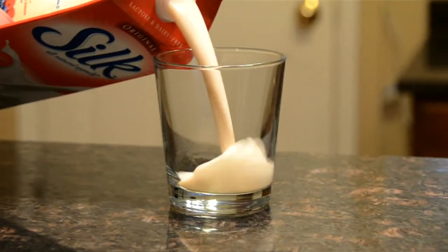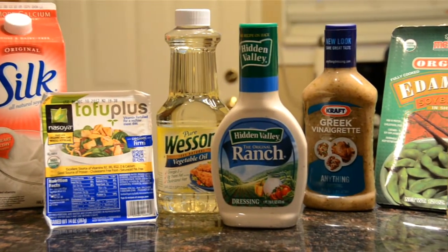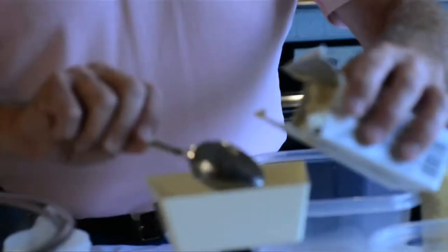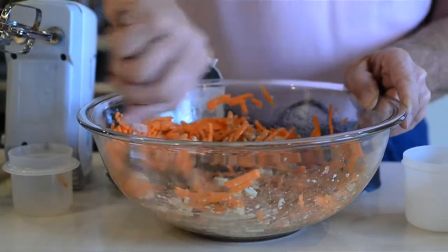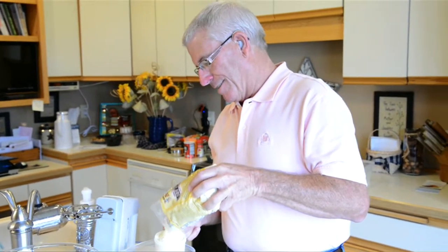One portion of soy foods can be a cup of soy milk, a half a cup of tofu, an ounce of soy nuts, or a half a cup of edamame — the green soybeans. So really, one serving is not that much. It's very easy to incorporate a couple of servings of soy into the diet. Over the past 10 to 15 years, the industry has really done an excellent job at improving the taste of soy foods, so they're much more easy to incorporate into the diet. Everybody can find a few soy foods that they enjoy — I recommend consuming a couple of servings per day.